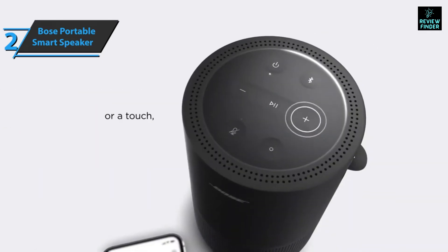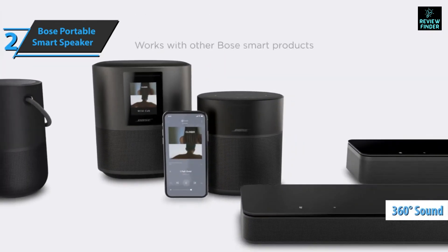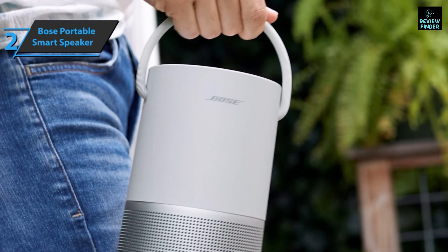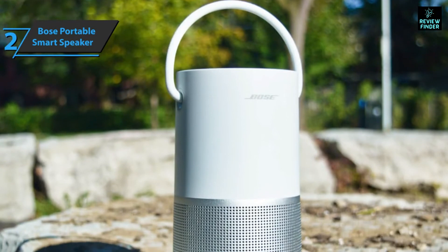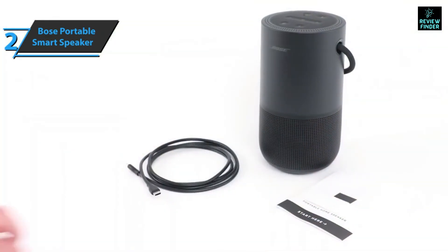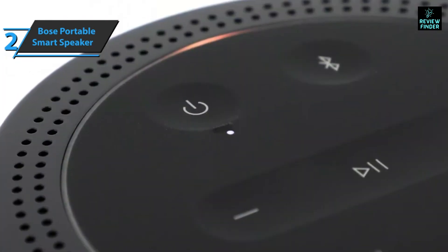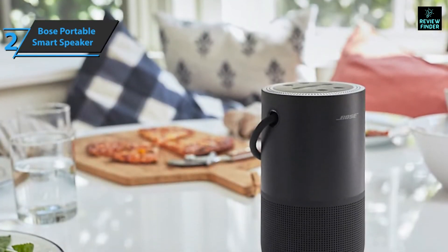With built-in Amazon Alexa and Google Assistant, this could be the only smart speaker you need to buy. The aluminum grill filled with tiny circular openings allows sound to cover 360 degrees all around. The whole package is also IPX4 waterproof, meaning the device is protected from splashes in any direction but not from submersion. The battery lasts up to 12 hours and charges via the USB-C port. Top controls include on/off, Bluetooth pairing, multi-phone, mute, volume, play/pause, and volume boost — everything at your fingertips.